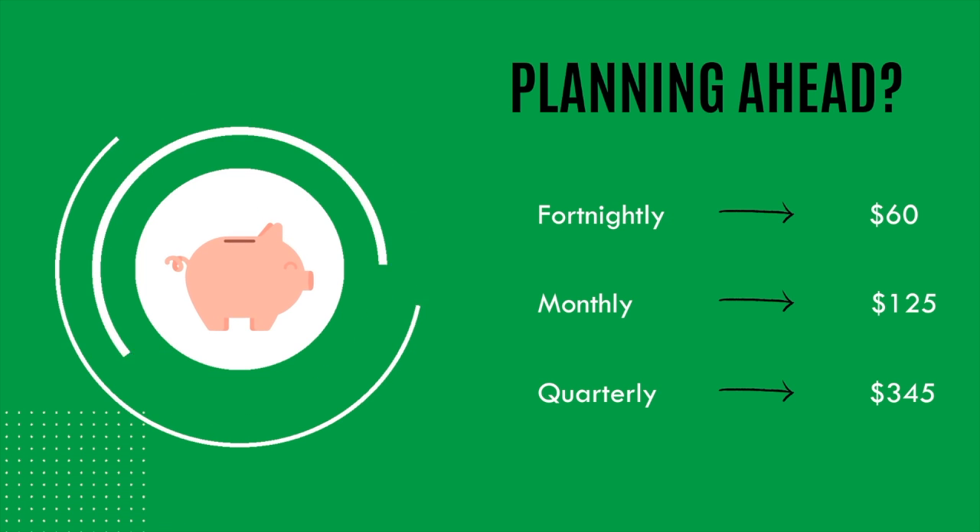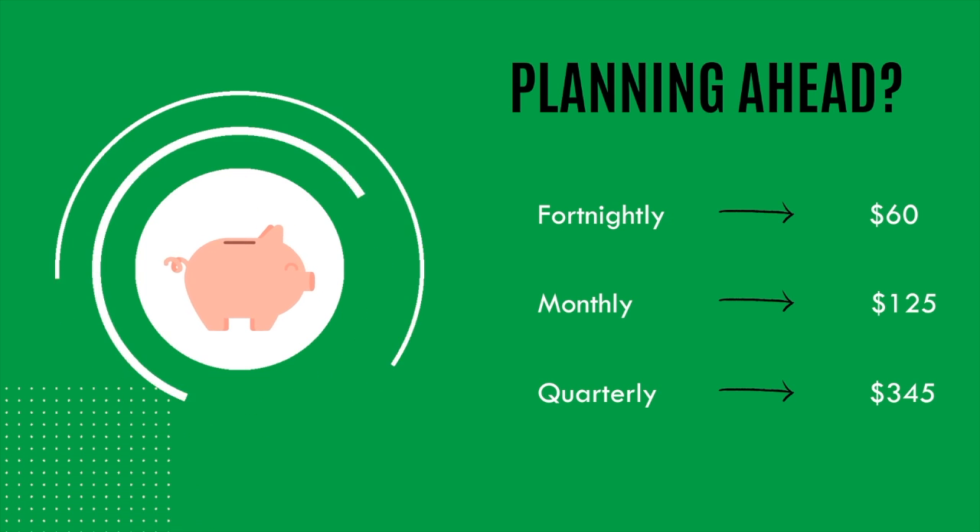It gives you even more time to save and prepare for your volunteering trip. Whether you're going to be working, saving, or fundraising to pay for your volunteer trip, you can choose a payment plan that suits your circumstances the best and allows you to prepare in the smoothest way possible for your volunteering trip. We're looking forward to seeing you volunteering with us in 2021.